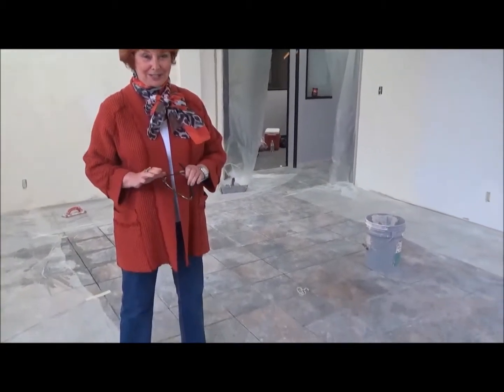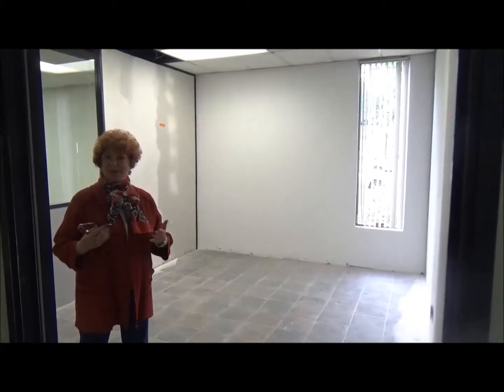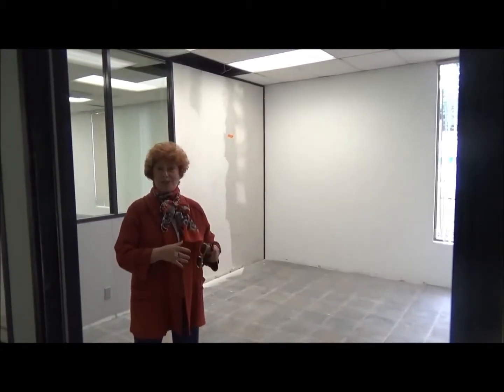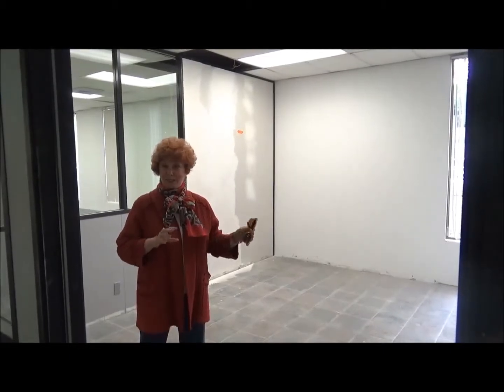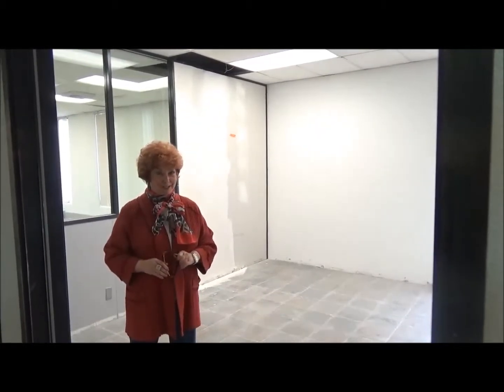We've got our very own Power Up Room. This is a place for our veterans to relax, to wait for their appointments, maybe to have a chat with somebody on the VetNet team. Also a place for our CSR teams to come in, just meet each other, and again relax. New feature — we're pretty excited about it.